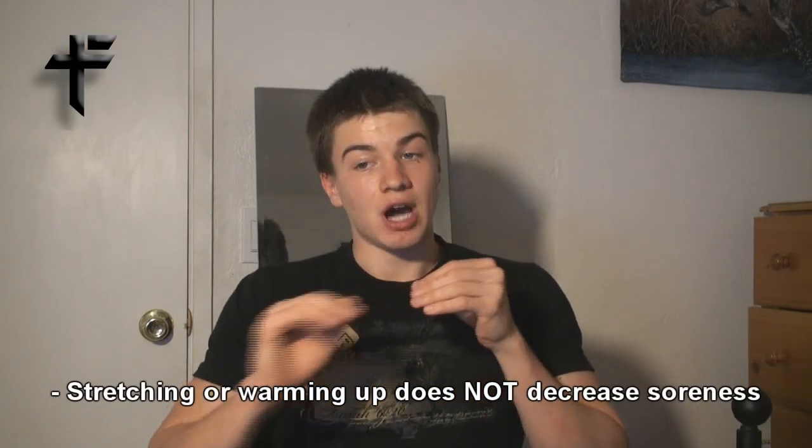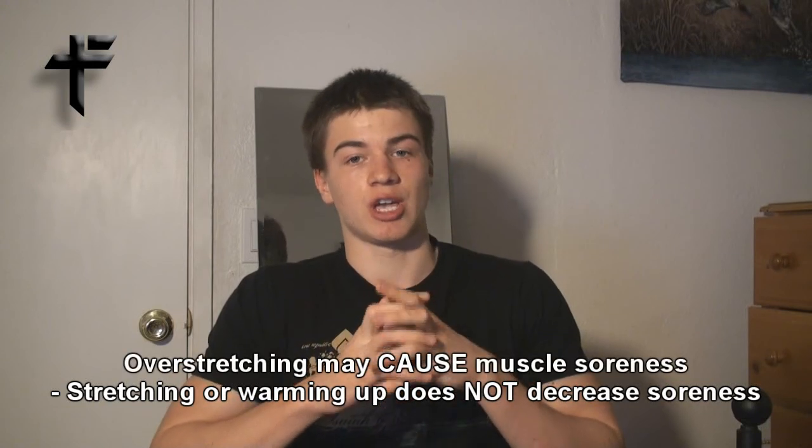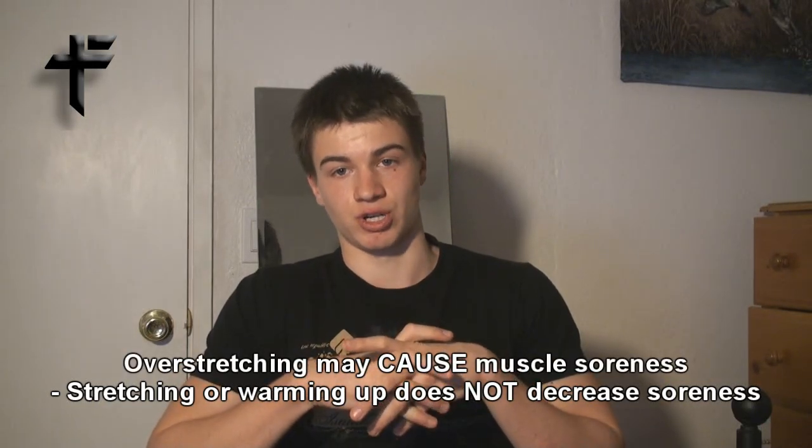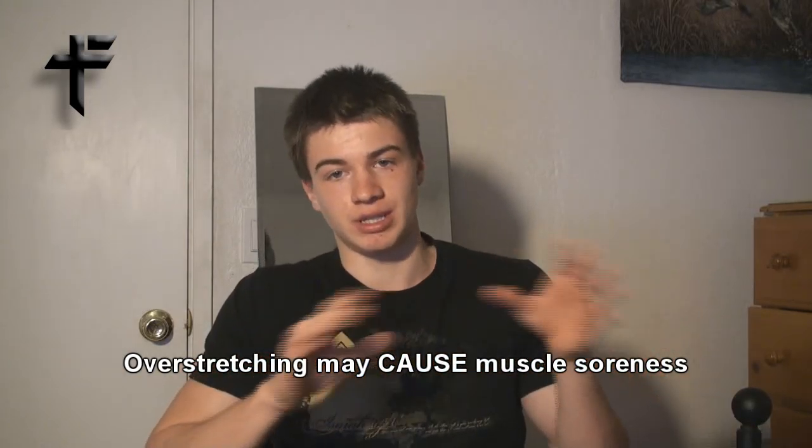Stretching or warming up does not prevent muscle soreness. Many people say it does, but overstretching may actually cause muscle soreness — it doesn't help.